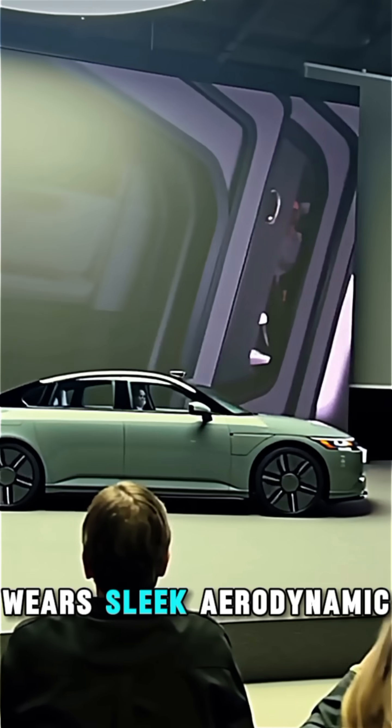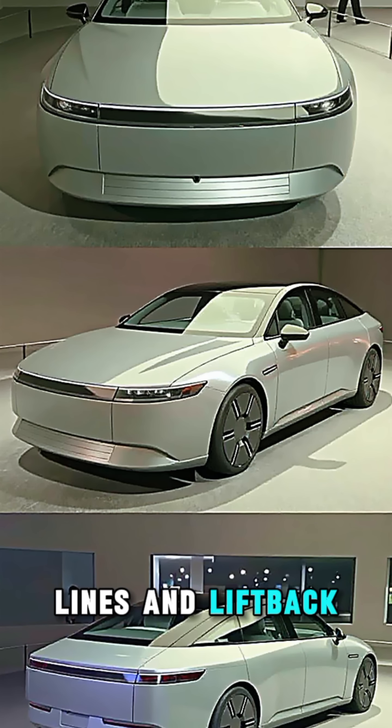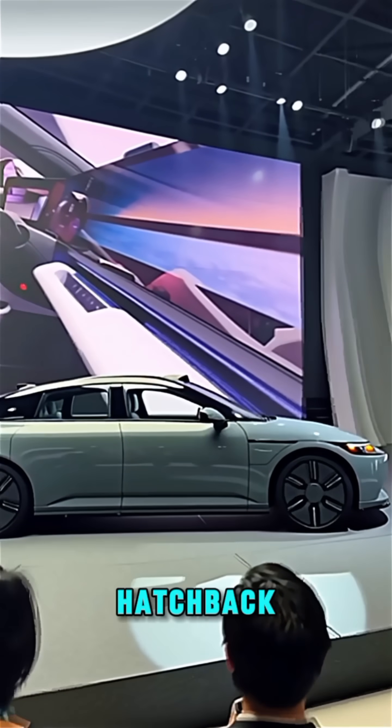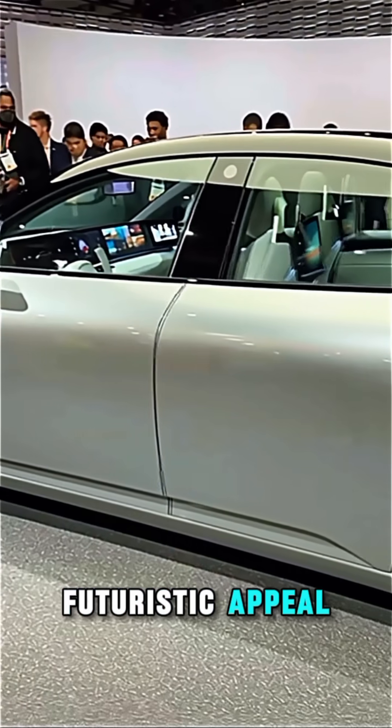The Afeela One wears sleek, aerodynamic lines and liftback styling — a perfect blend of sedan and hatchback. Frameless smart doors add to the futuristic appeal.